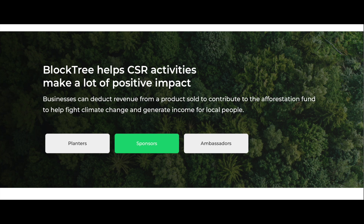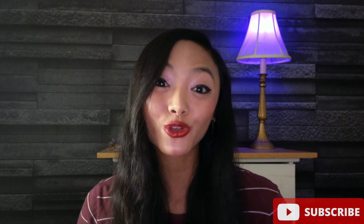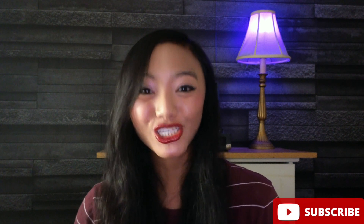What I also like about them is they're working with local businesses and people on the ground. Businesses can deduct revenue from a product sold to contribute to the afforestation fund to help fight climate change and generate income for local people. Whenever I find a new project, I research them, make sure they're legit, and make sure they have actual tangible goals. So here's their roadmap — right now they're working on the user experience and enhancement with a native app for the end user and portal support with reporting in real time. I definitely like projects like this that provide actual utility on the blockchain.